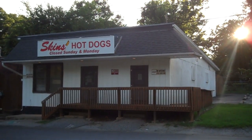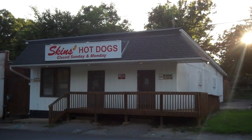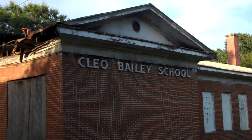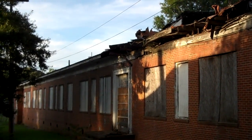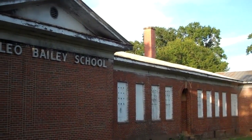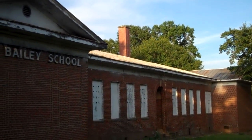And there is the first Skins Hot Dog — the first one ever. This is where I went to school in the first, second, and third grade: Cleo Bailey, on East Whitman Street. Still sandy.